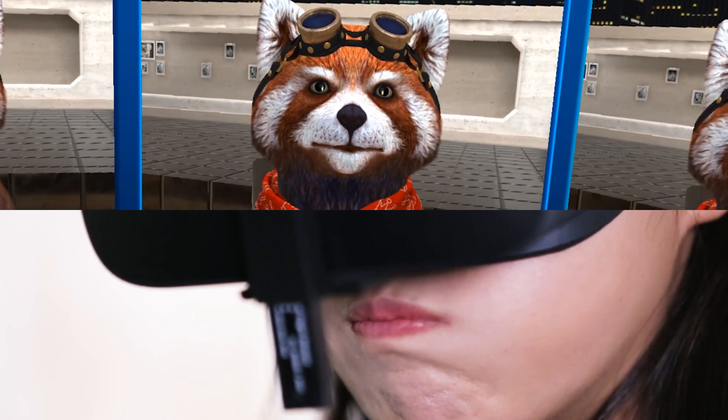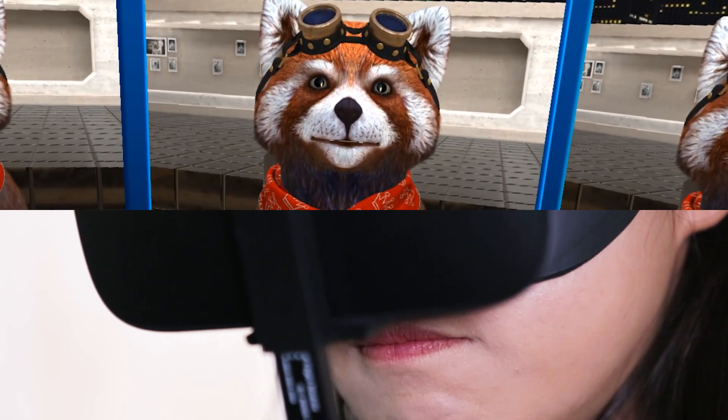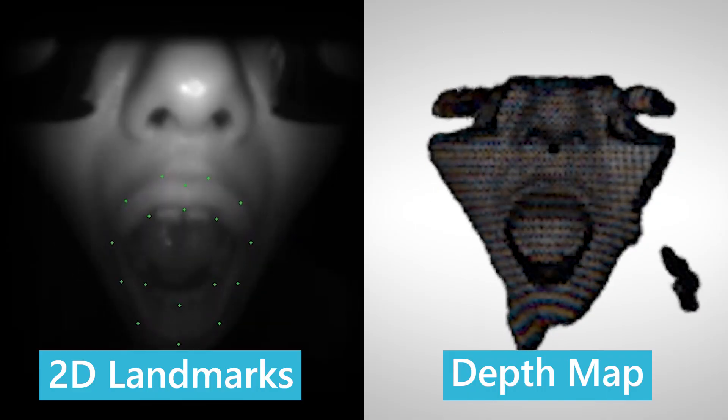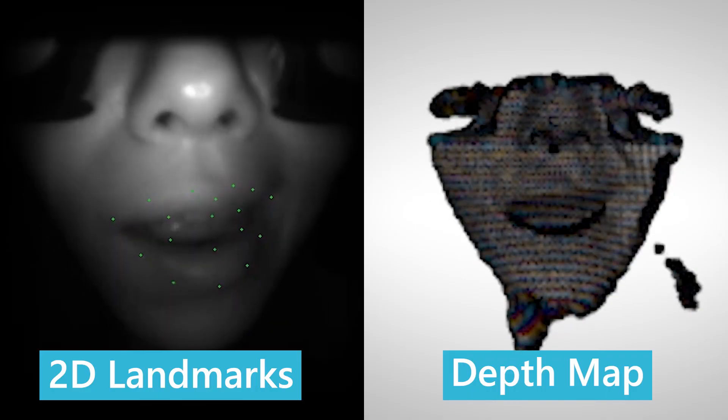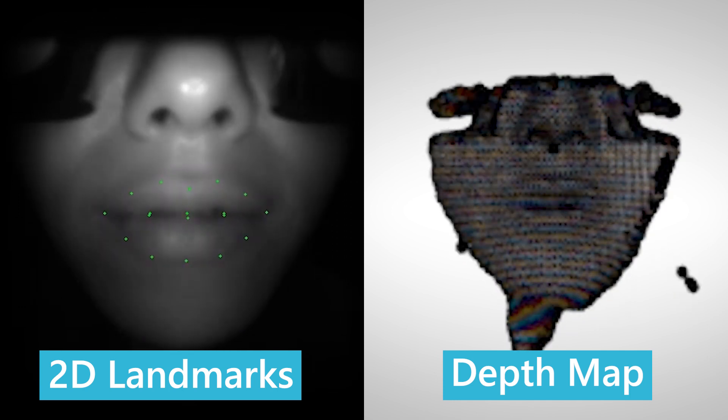BinaryVR's software development kit tracks facial expressions of a user and allows the user to experience an immersive avatar in the virtual world. Combining the 2D landmark information and a depth map, the SDK reads off of 3D motions and volumetric skin deformations.